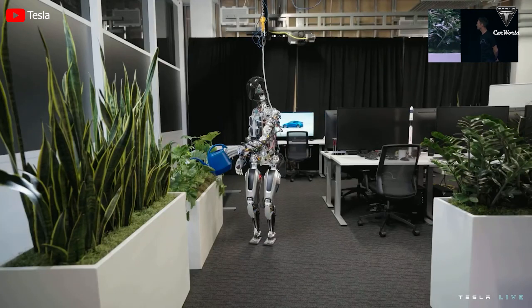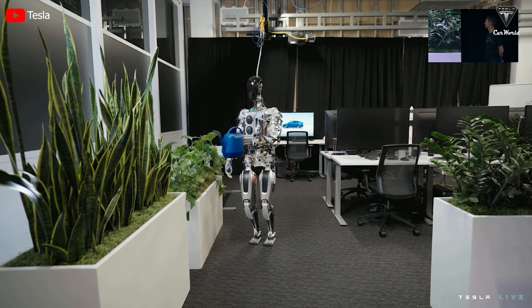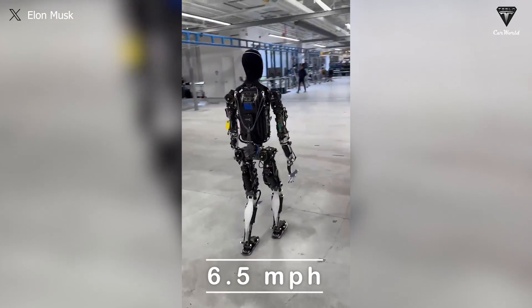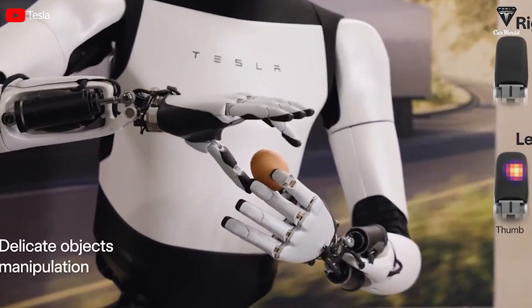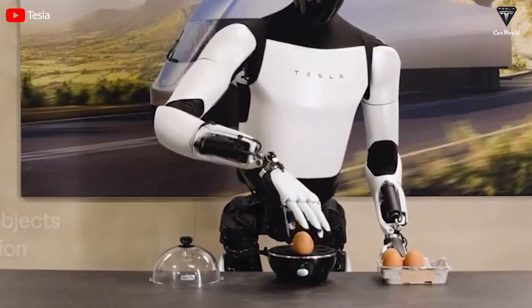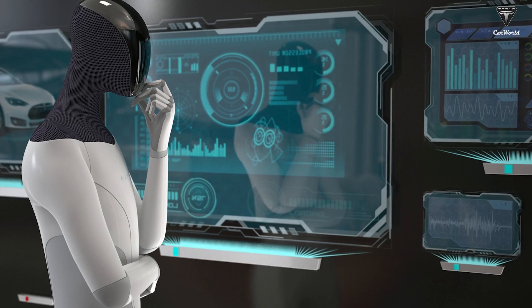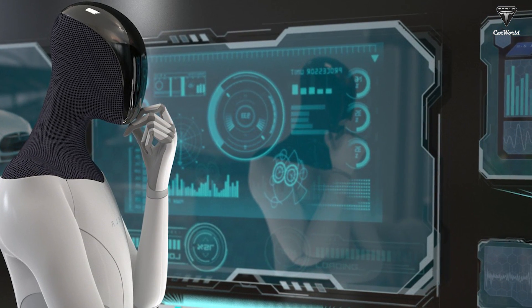In the latest update, Tesla primarily focused on improving the flexibility and mobility of the limbs, a crucial aspect for a humanoid robot. The manufacturers increased the movement speed by 30%, achieving 6.5 miles an hour compared to the previously announced 5 miles an hour. They also reduced the weight by 22 pounds compared to Gen 1 and added 11 degrees of freedom for the arms and 2 degrees for the neck. Elon Musk also mentioned the use of Tesla's state-of-the-art proprietary drivetrain, which he claims is the world's leading technology.